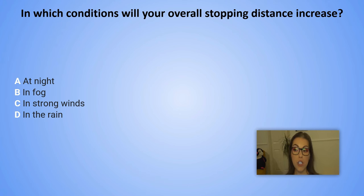In which conditions will your overall stopping distance increase? A. At night. B. In fog. C. In strong winds. D. In the rain.